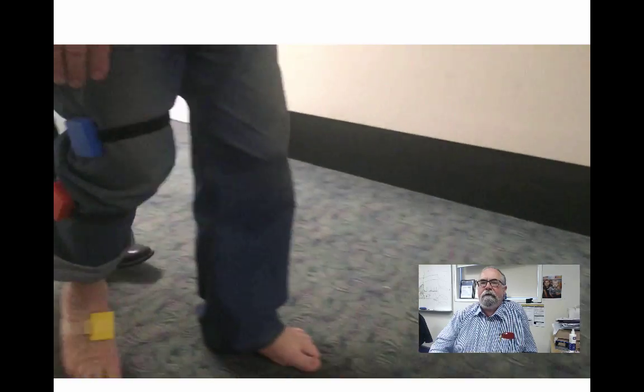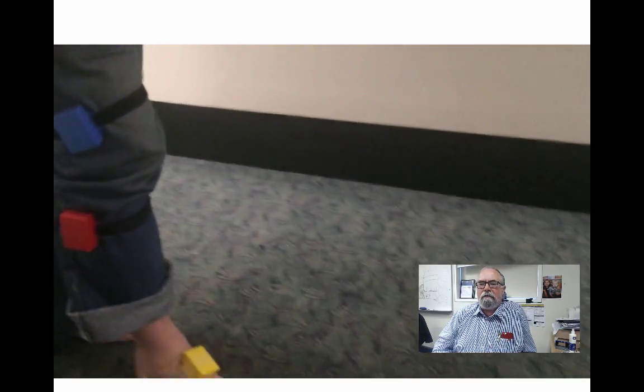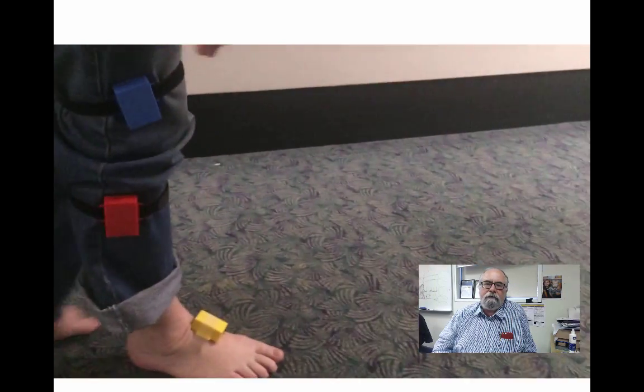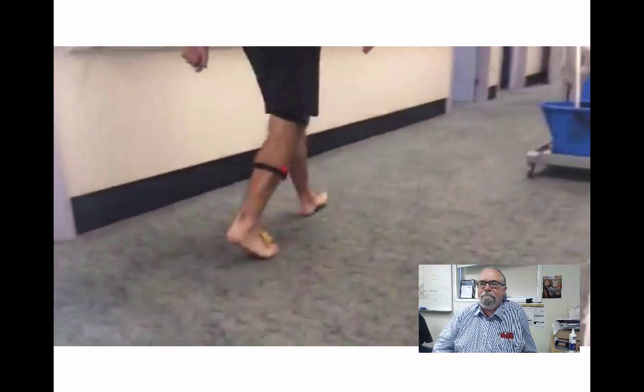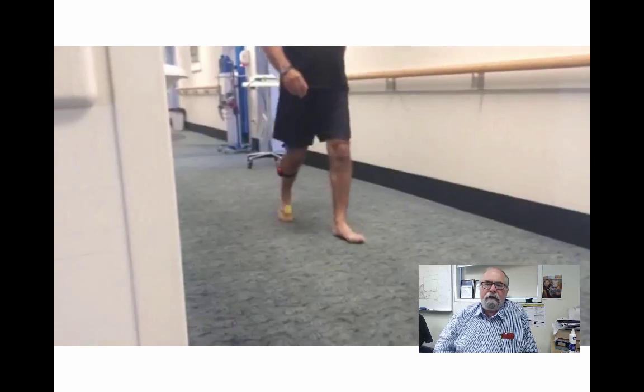This next example is a preoperative capture of a patient with foot drop. As we can see, he's unable to lift his foot or his toes as he walks. We capture the data, model the effects, and look at the seriousness of his condition. Then we compare it to the postoperative result, and here we can see quite a significant improvement in his gait. This allows surgeons to more accurately and non-subjectively create a scale of impairment for each of their patients.